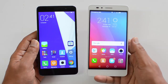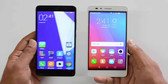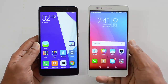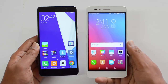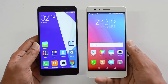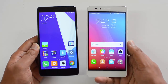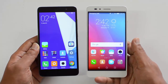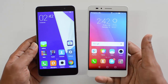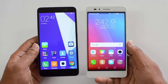The Honor 5X has a dedicated microSD card slot while the Redmi Note 3 has a hybrid microSD card slot, meaning you have to choose between dual SIM or one SIM with a microSD card. However, the Redmi Note 3 comes with 32GB internal storage while the Honor 5X has 16GB. Both phones have 4G LTE capabilities and are pretty good overall in terms of features offered at this price point.